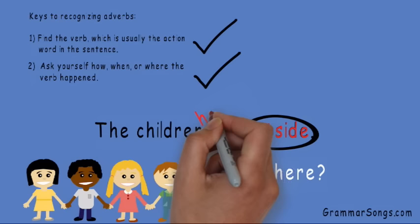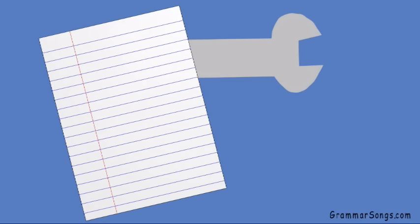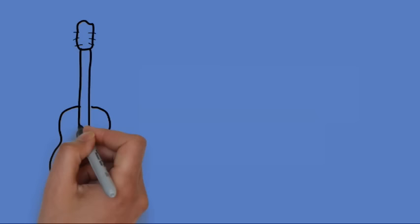Hooray! So now that you know what a powerful tool adverbs are, it's time for you to get started. Thank you for joining me at Grammar Songs by Melissa.